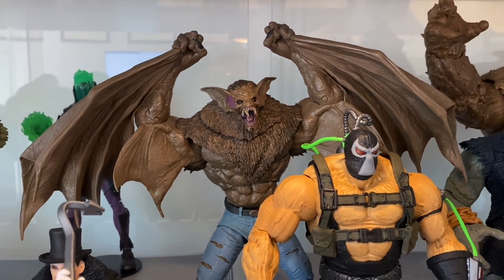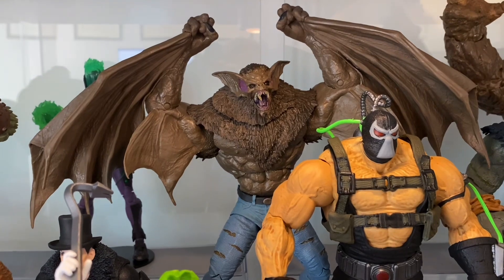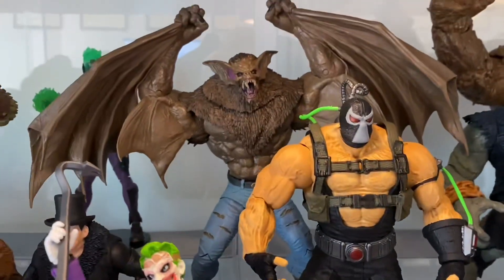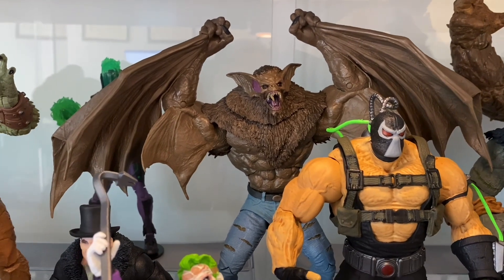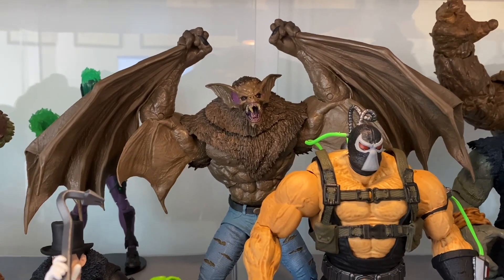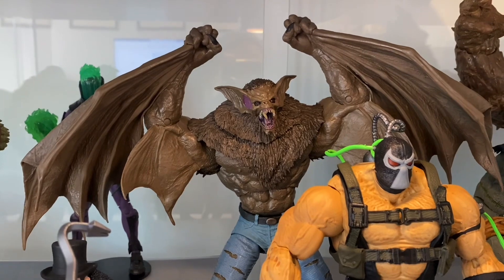Next to him, Man-Bat. Man-Bat would probably be tied with Bane as my favourite Bat-rogue figure McFarlane has done — except for his ankles. His ankles are appalling; they cannot support his weight. He falls over at the drop of a hat and knocks all my other figures down. I had to apply the slightest bit of superglue to the joint just to stiffen it up, and that seems to have helped a bit. Man-Bat — awesome figure.